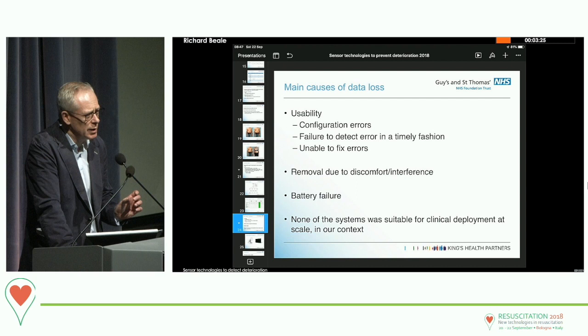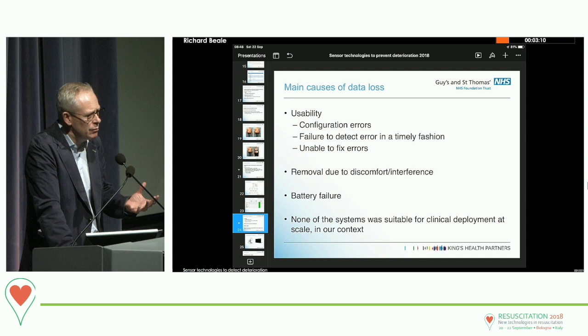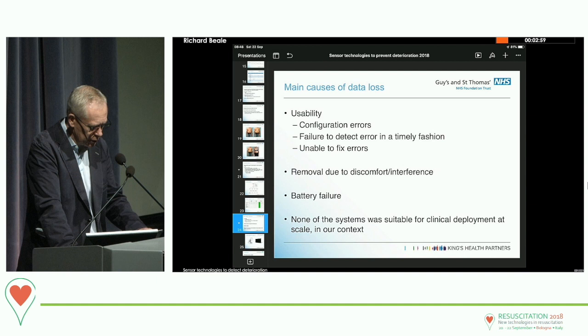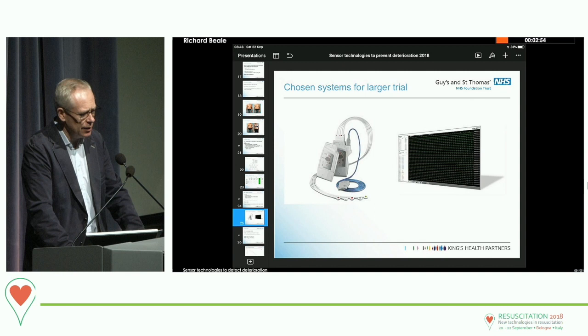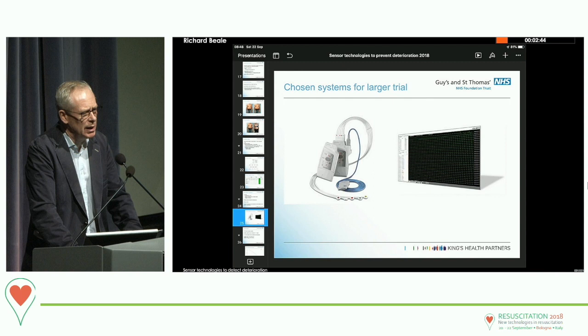One interesting thing we noted was that exactly the same sensor package might be acceptable in a post-operative surgical environment with a slightly bored but essentially well patient interested in their own recovery, whereas the same package might be intolerable in a confused, elderly, acutely unwell patient in a busy medical admission ward. Battery life was also a problem. In the end, to push things forward at scale, we needed to revert to an older, more conventional system, moving away from some of the trendier sensors.